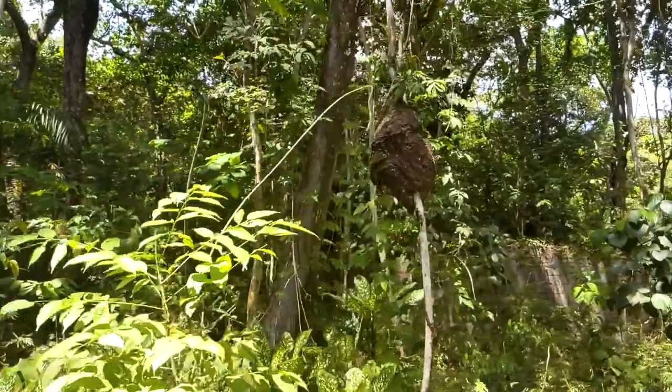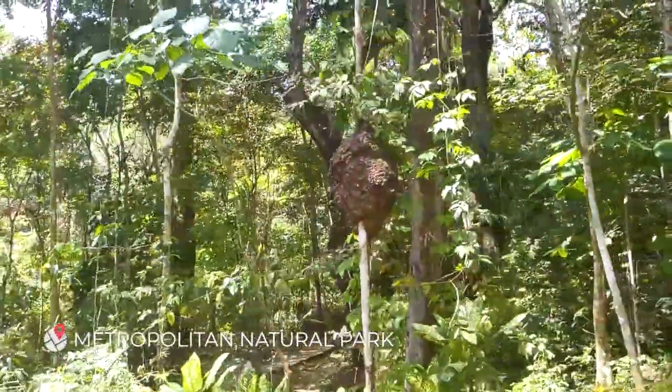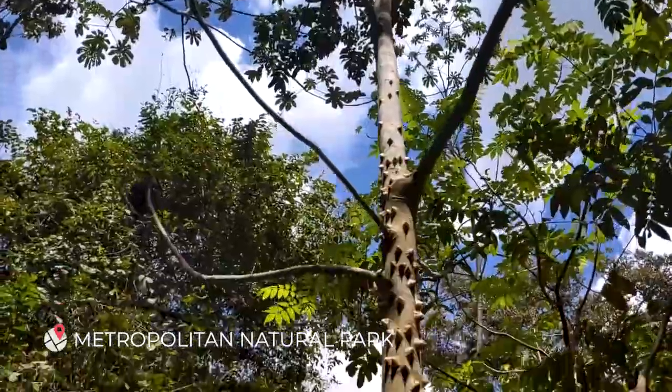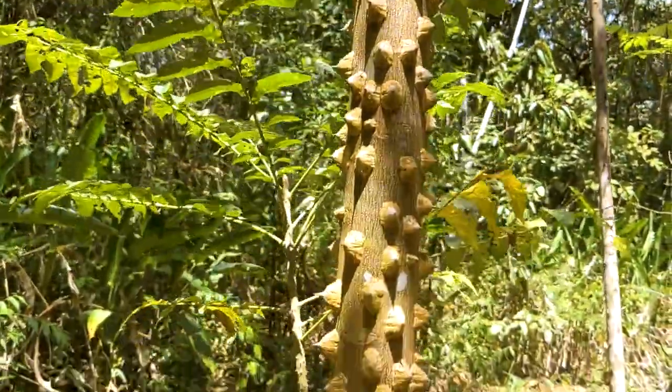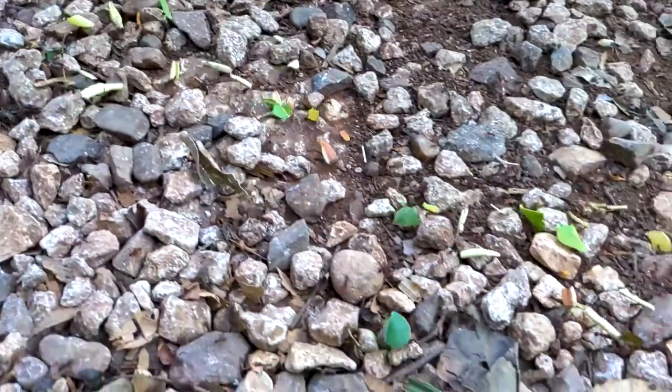We thought what better way than to explore a little bit further away from the city. So now we are in Metropolitan National Park, which is a national reserve. They have a lot of signage here about how they're trying to conserve and protect the wildlife — the fauna and flora around here.